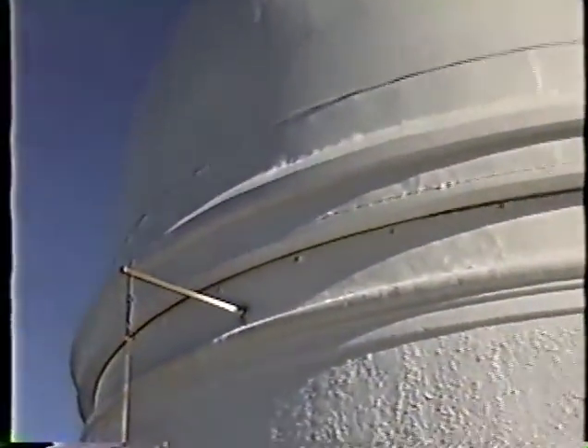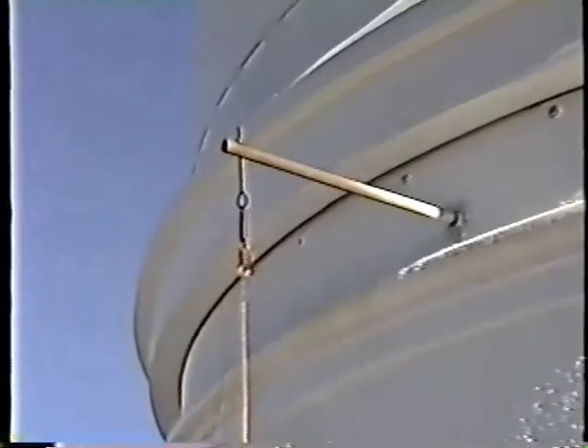When you're on top of a mountain in a building that spins around, you have to do some strange things to keep the lightning off of your head.